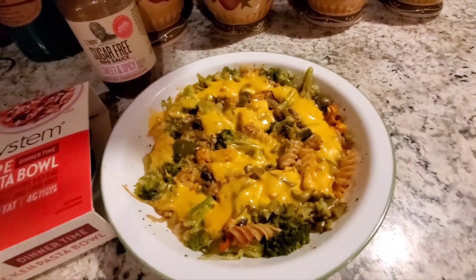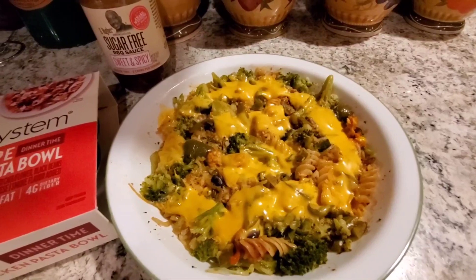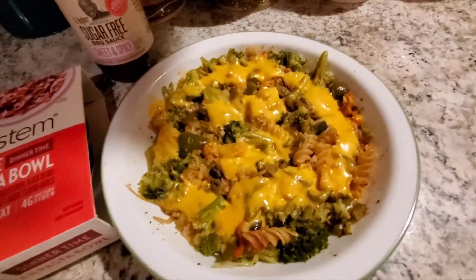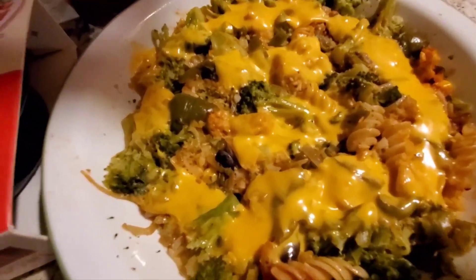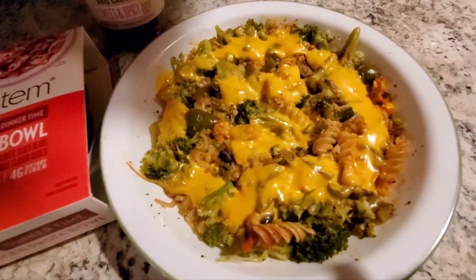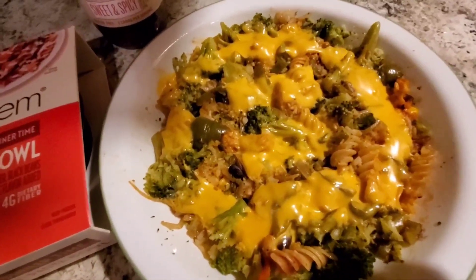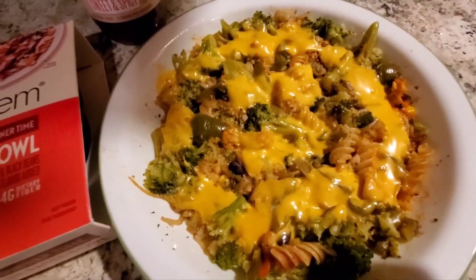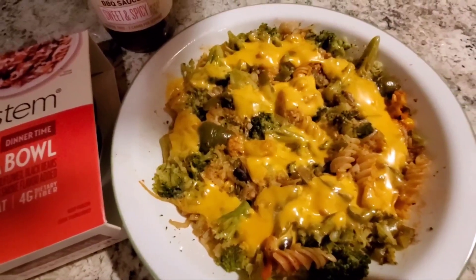I added a lot of vegetables to this to keep myself full and avoid overeating. I have about two cups of steamed broccoli, some sauteed onions and sauteed peppers — so there are at least three to four cups of cooked vegetables in here. I put the frozen entree in the middle, microwaved it covered with saran wrap, and then topped it with three slices of Borden non-fat cheese slices, which is 90 calories — my second power fuel.